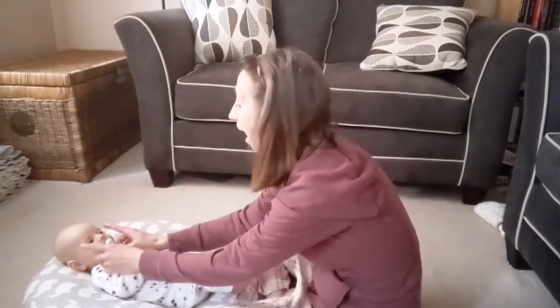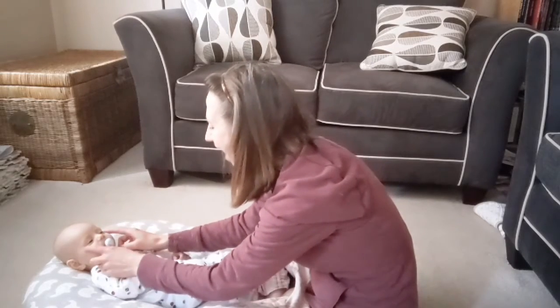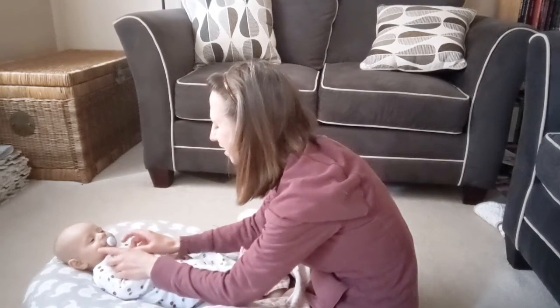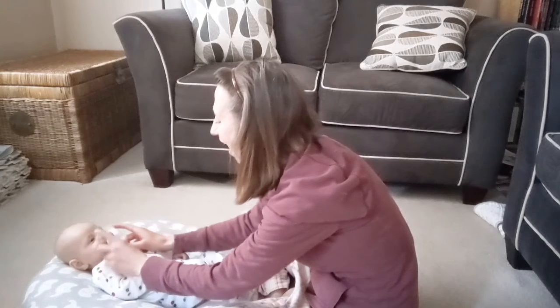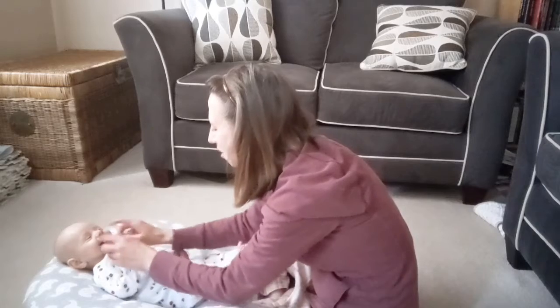Ready? We go: eyes, nose, cheeky cheeky chin. Eyes, nose, cheeky cheeky chin. Eyes, nose, cheeky cheeky chin. Cheeky cheeky chin, eyes, nose.